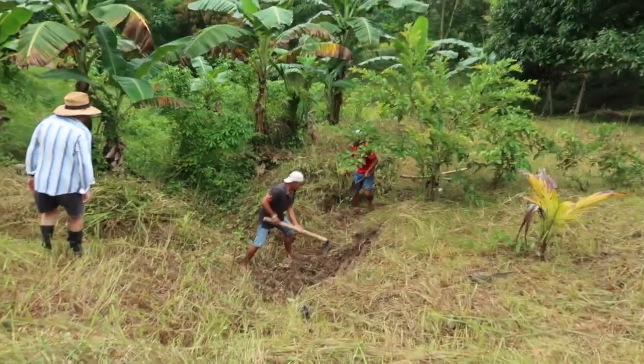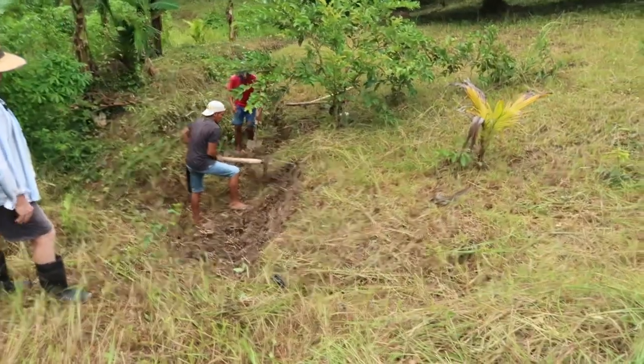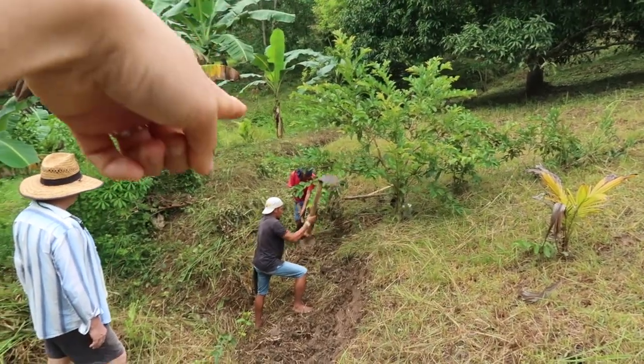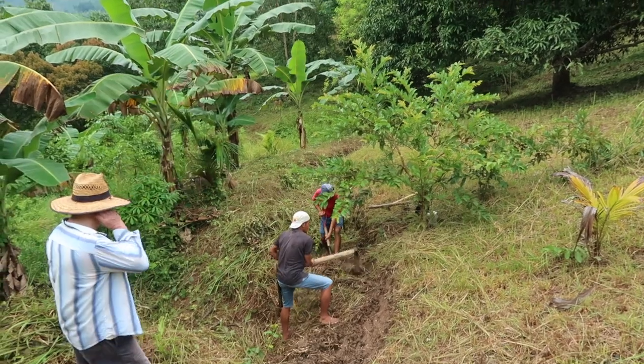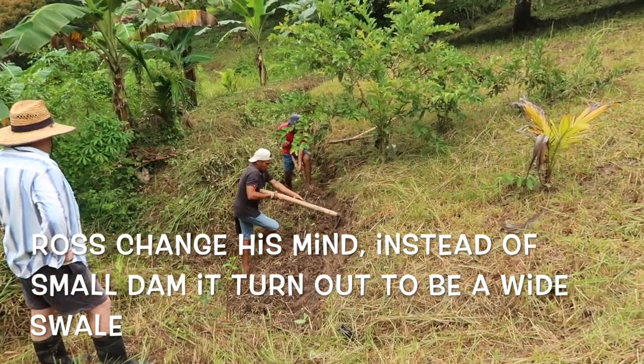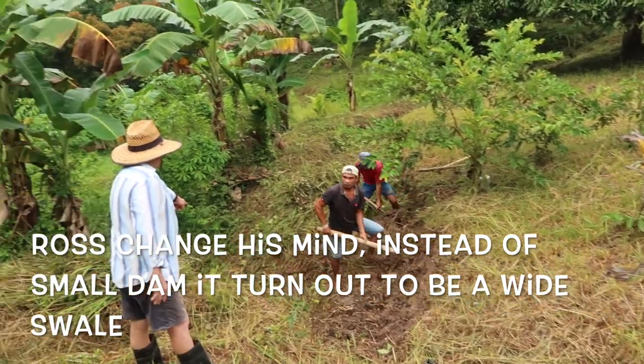This is the second group that is working on the dam. You can see the soil that will harvest the rainwater from the road, so it will go both here and from this swale as well. This is our first dam that Ross wanted to experiment with.